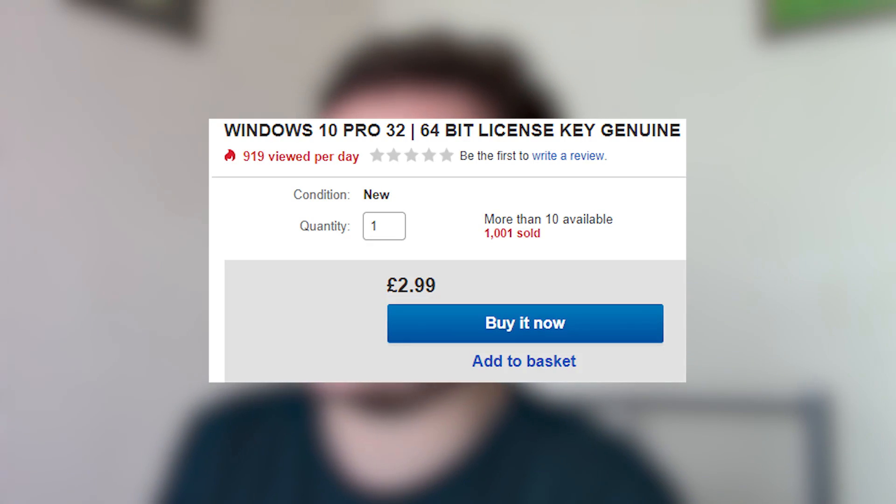I decided to head over to eBay to see just how cheaply I could find a key that was apparently 100% legitimate. I was quite surprised — they're selling Windows 10 Professional 64-bit/32-bit genuine keys for less than £3, which is roughly $3.85 at the time of this video.